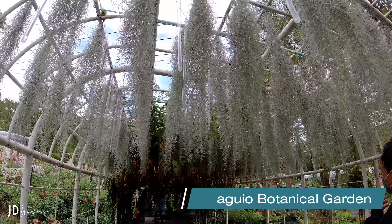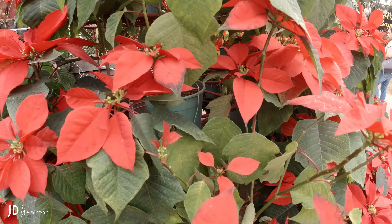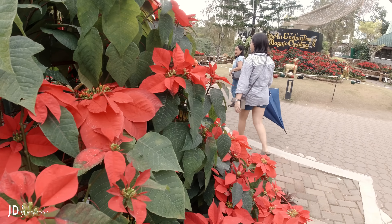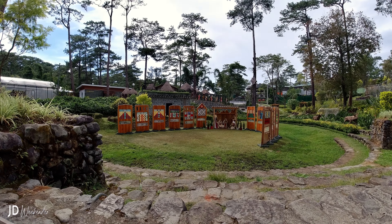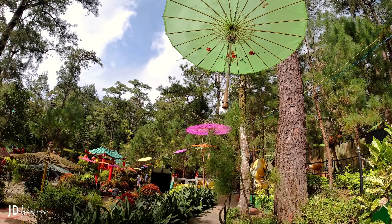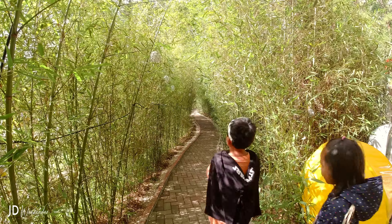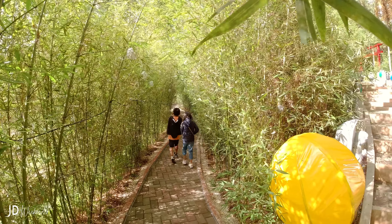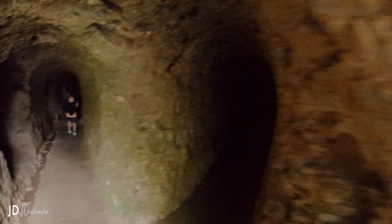The Botanical Garden is also a well-known attraction that showcases a wide variety of plants, both indigenous and exotic, amidst a peaceful and scenic setting. The garden is spread across a spacious area and consists of beautifully landscaped gardens with manicured lawns, vibrant flower beds, and meandering pathways. The well-maintained green spaces create a soothing and inviting environment for visitors to explore and enjoy. The garden serves as a showcase of the region's rich floral heritage.